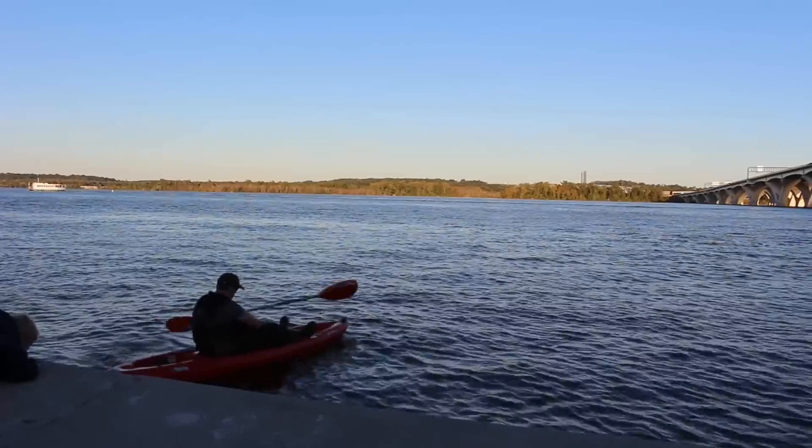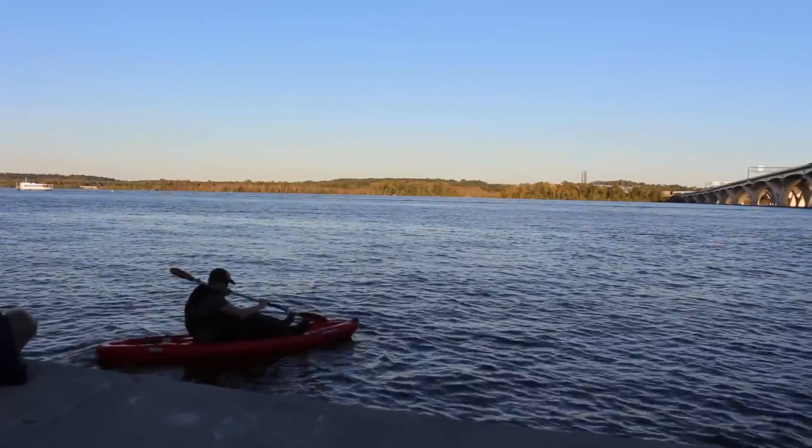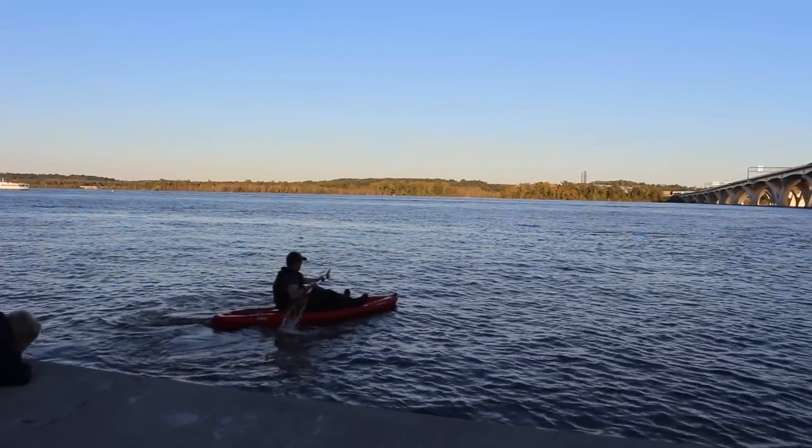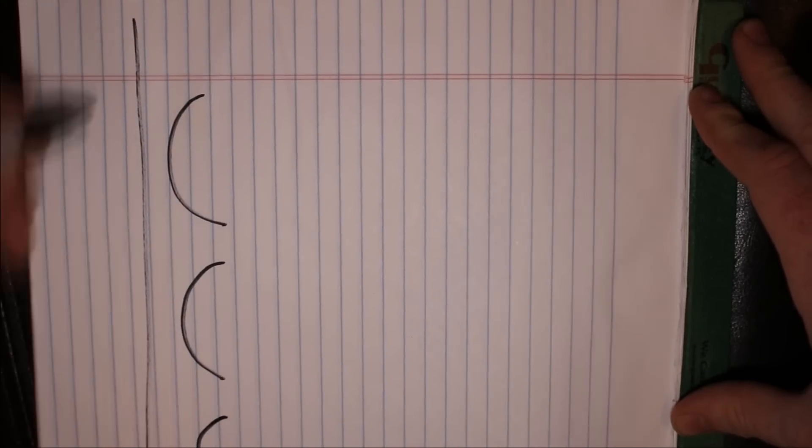This kayak's only $200. It's miserable to fish from, but it works great for kayaking baits out because it's light, it's cheap, it's durable. So let me show you why I'm fishing so far from shore.